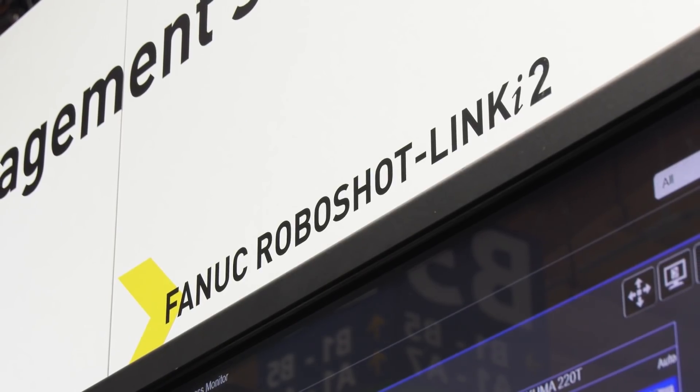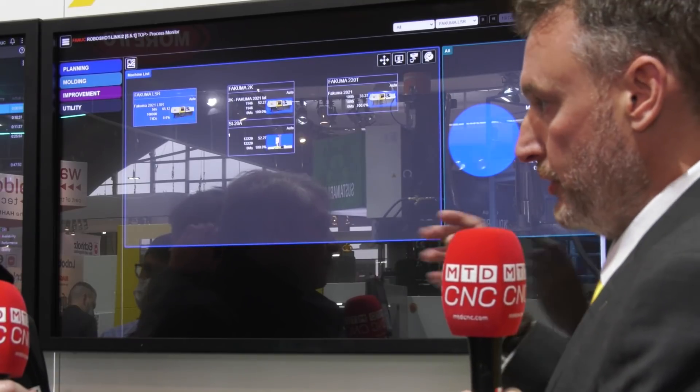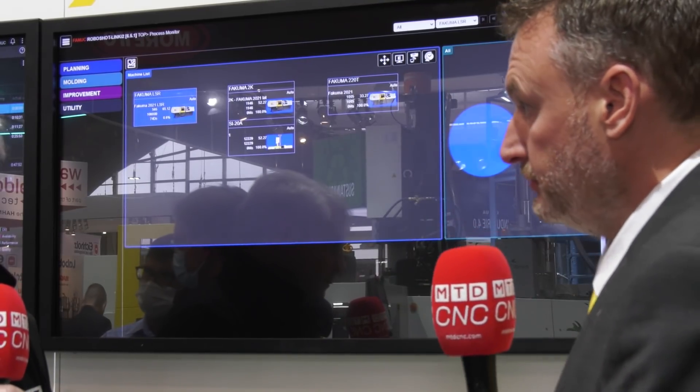We have here the RoboShot Linki 2. This is the second version of our Linki software. It's a production management software, and what it gives us the ability to do is to monitor our equipment, our plans, and the process as well. So we've got a live machine shop, or in this case, a live stand.